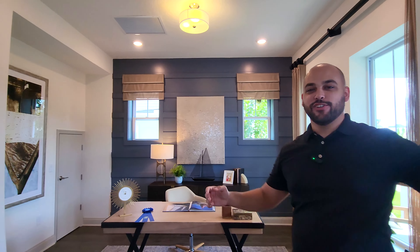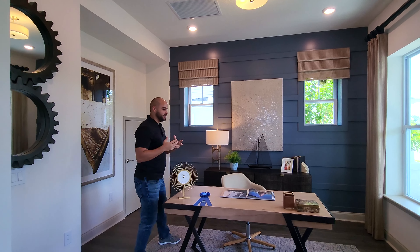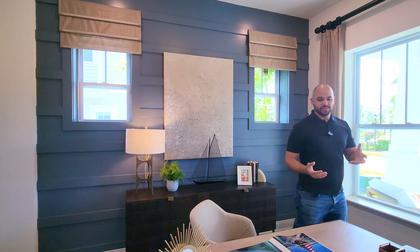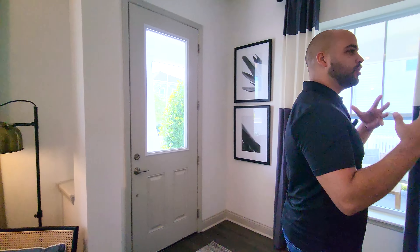Right over here we have what they call a flex space, set up here as an office. There's plenty of space that you can make into a formal living room or an office — there are different options you can do with this. Definitely nice touches by David Weekley over here.